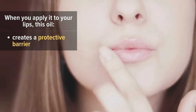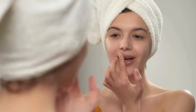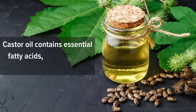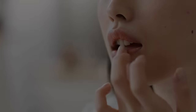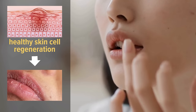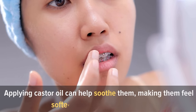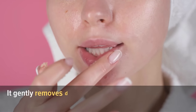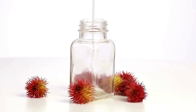Number ten: softens lips. When applied to your lips, castor oil creates a protective barrier, sealing in moisture and preventing dryness and chapping. It contains essential fatty acids like ricinoleic acid that nourish the lips, making them smoother and softer, while promoting healthy skin cell regeneration to heal cracks and rough spots. Its anti-inflammatory properties can soothe irritated or swollen lips. It also acts as a natural exfoliator, gently removing dead skin cells to reveal fresh, soft skin underneath.